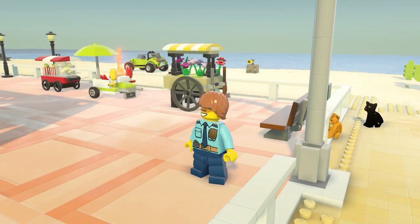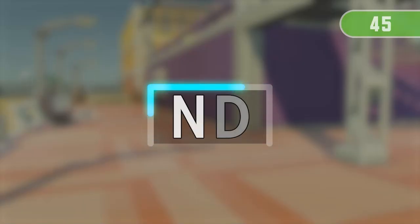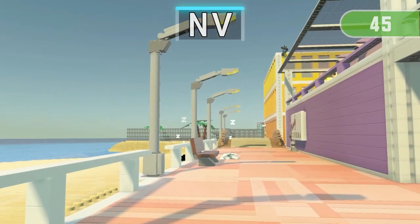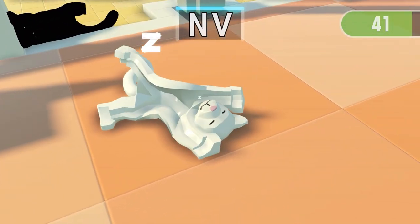Get ready for the next run! 3, 2, 1 — Find both things containing N!